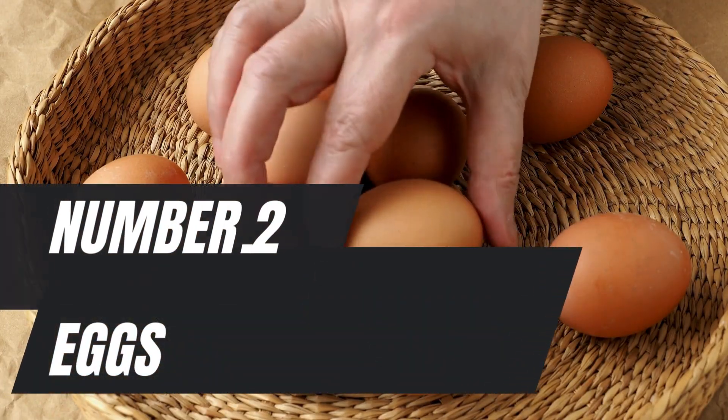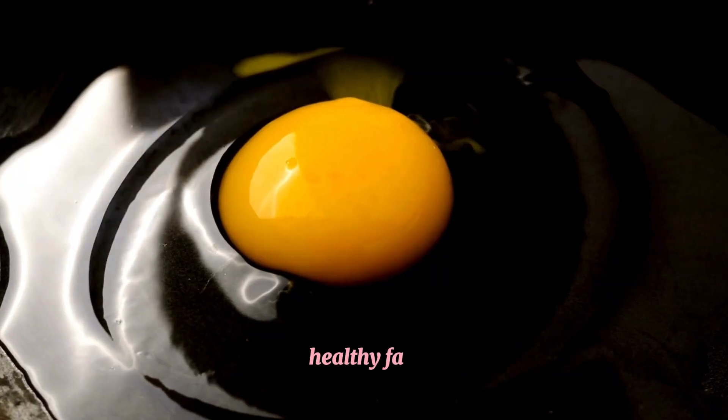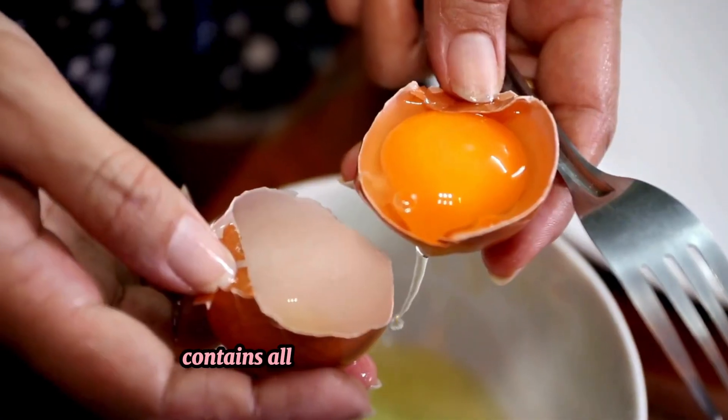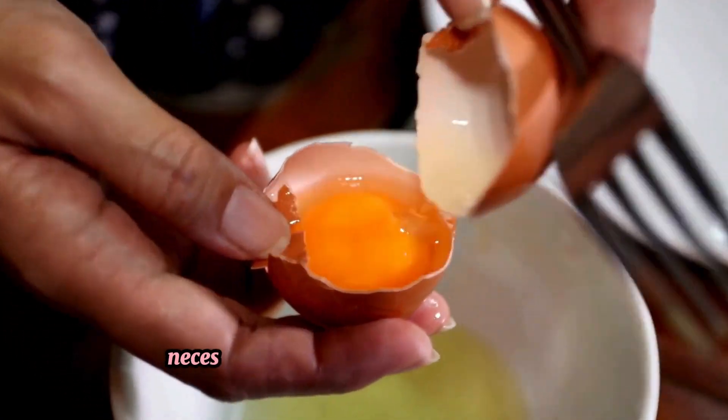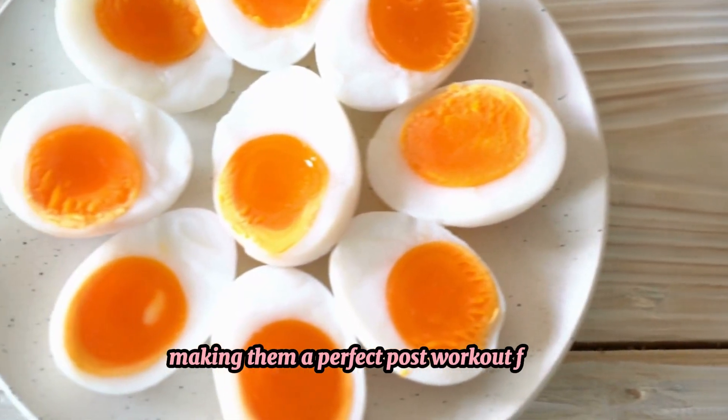Number 2: Eggs. Eggs are an excellent source of high-quality protein, healthy fats, and essential nutrients like B vitamins and choline. The protein in eggs contains all 9 essential amino acids necessary for muscle recovery and growth, making them a perfect post-workout food.